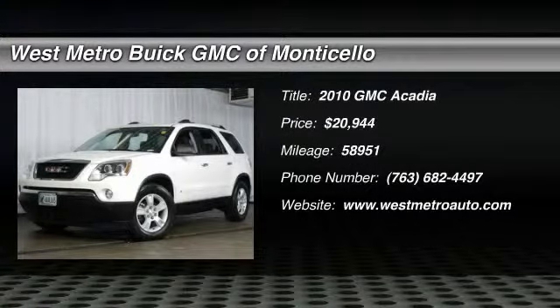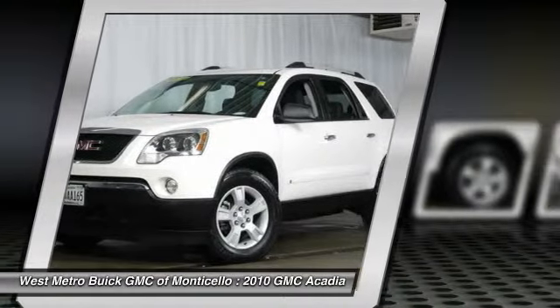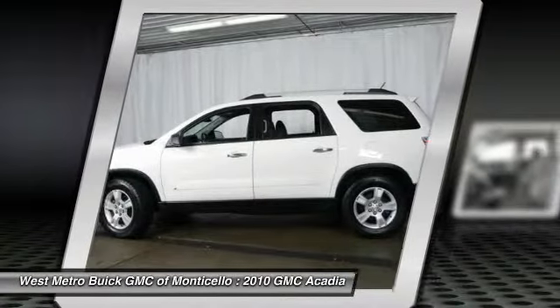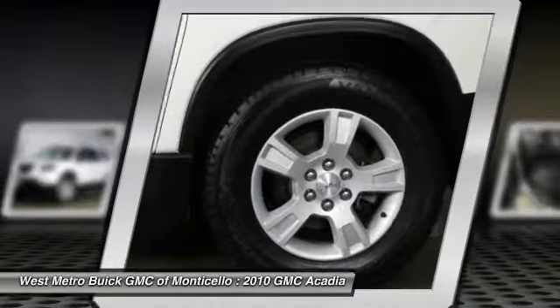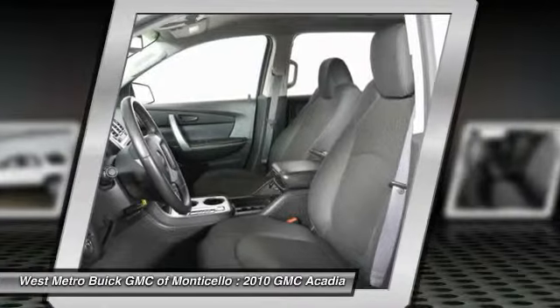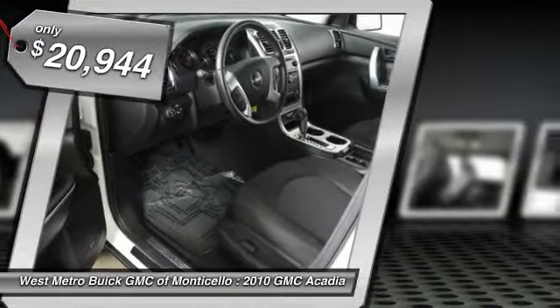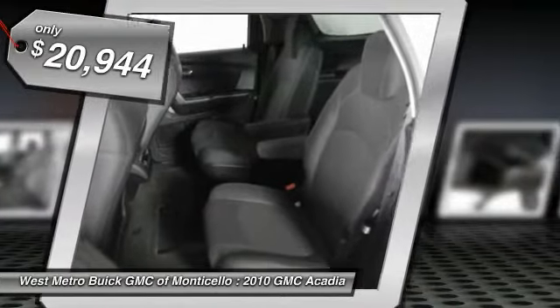The 2010 GMC Acadia. The GMC Acadia is great capability coupled with exceptional safety, offering better highway fuel economy than any other 8-passenger SUV. Advanced technology and thoughtful ergonomics, the Acadia is a premium utility that rejects compromise and is priced below $25,000.